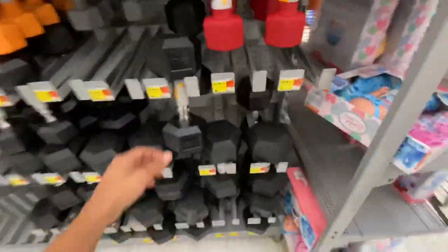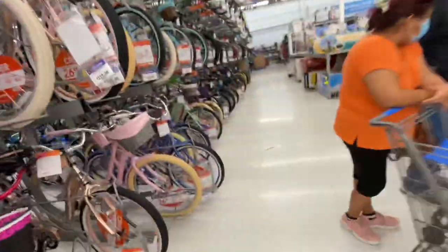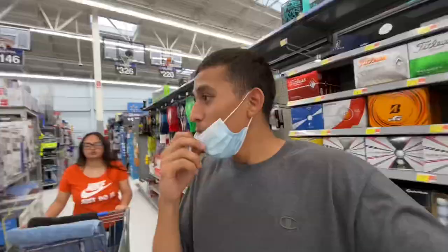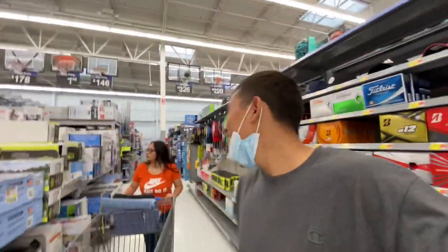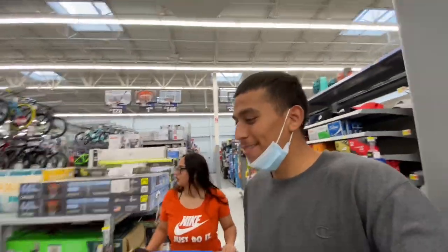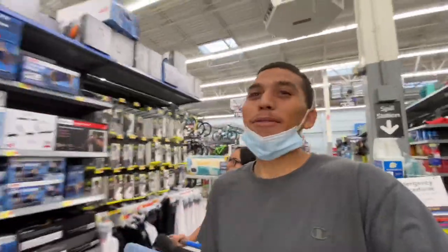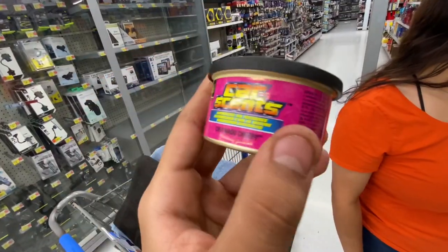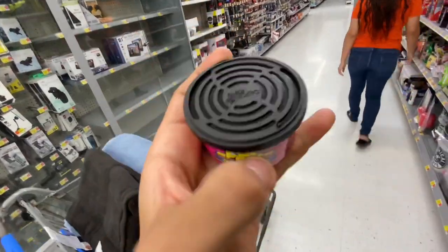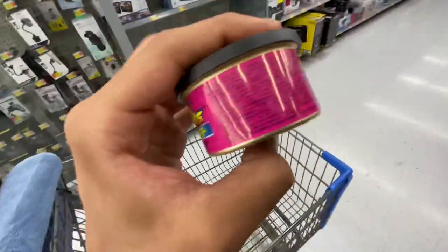We can buy some of these workout equipment so you can work out at the house instead of going to the gym. Oh look — there's a stair machine, that's right, not a treadmill. California Scents are so fire honestly — put these in the car and they make your car smell really good, no cap.